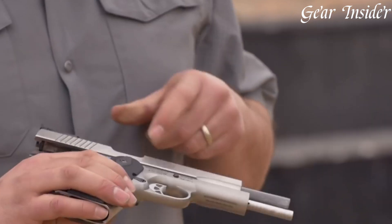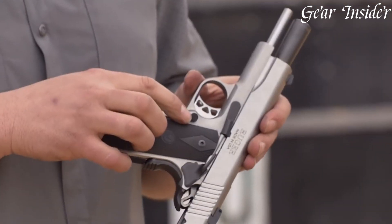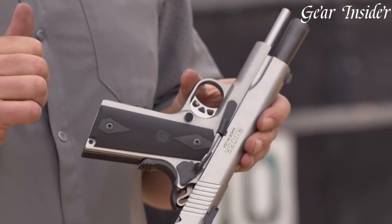Overall, the Ruger SR1911 in 10mm is a top-grade pistol that is perfect for both novice and experienced shooters.